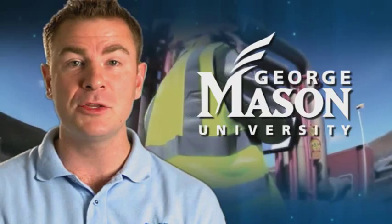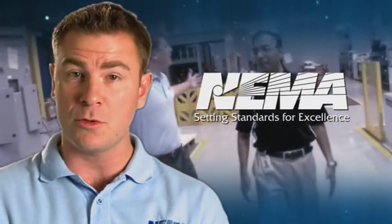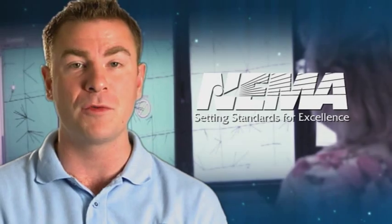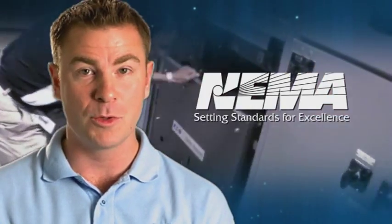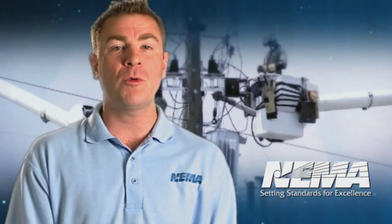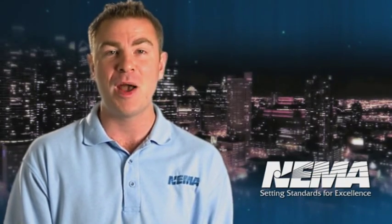In partnership with George Mason University and NEMA members, we've developed a series of short educational videos introducing electrical equipment that's used in the smart grid — the electrical grid for the 21st century. This series is going to present a dozen of the most important products that are critical to a smart grid's success. Our mission is simple: to make you more aware of smart grid technologies and help you consider a career in power engineering.